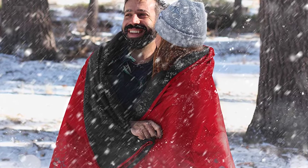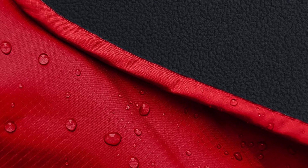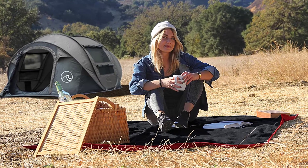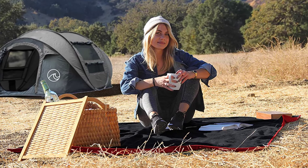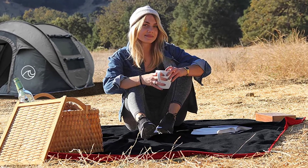It is water resistant like it says — reviewers can take it to the park when the grass is wet, lay it down, have a picnic, with no problems with water coming through. Another reviewer adds that the blanket is also wind resistant, which is amazing. They had the blanket at the beach earlier in the year when the wind was really picking up, and the blanket did a fantastic job.